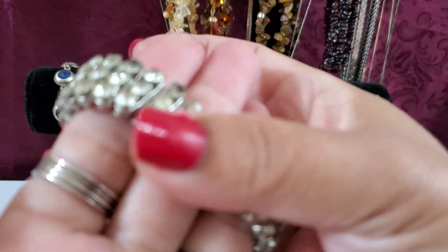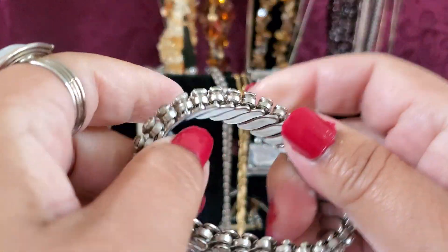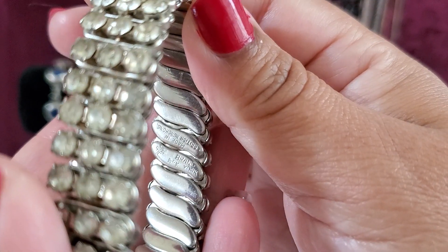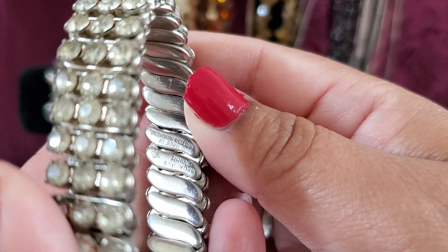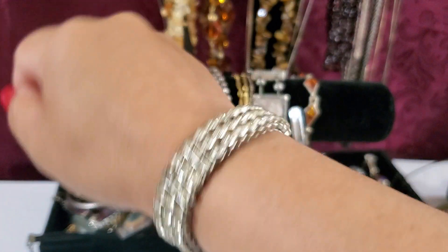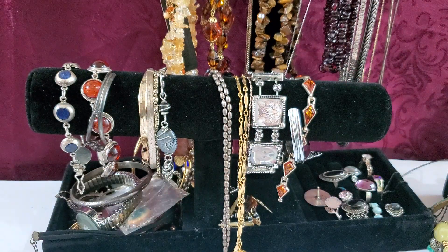And then I have this stretchy bracelet — see it does have some wear right there. Let me show you the marking. It says 'Made in British Hong Kong' and the brand is New York. Anybody wants this one, it would be $10. It does have some wear on them, but it's pretty. $10 for that one.